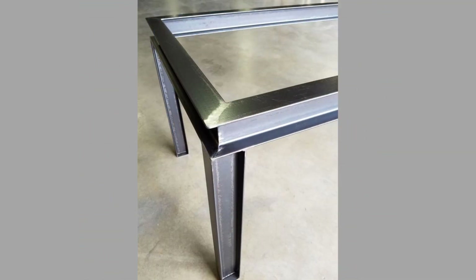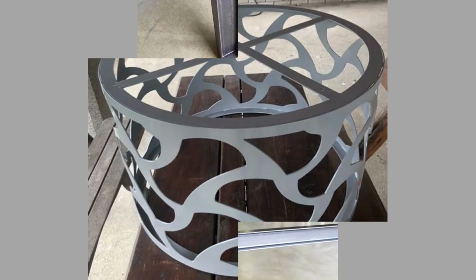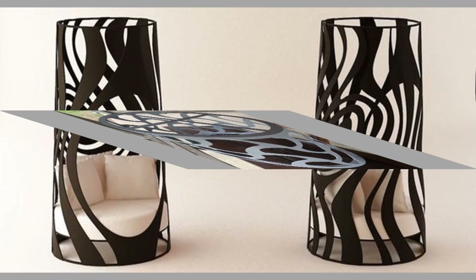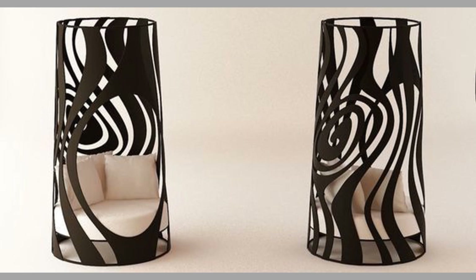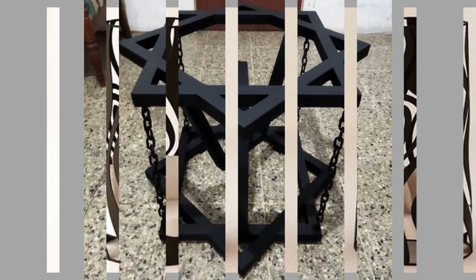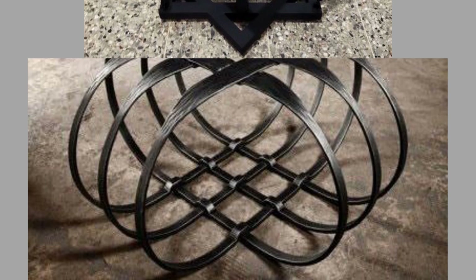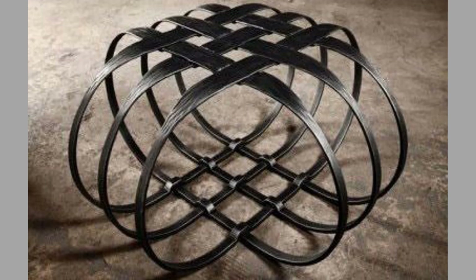Metal furniture can be either purely decorative or functional and useful. Certain metals handle the test of time quite well and maintain their original brilliance for thousands of years. Metal is more durable than other materials and it can last a lifetime if you look after it correctly. Other materials such as wood, plastic, fabric and leather furniture are much more fragile compared to metal. Metal furniture is far more resilient to everyday wear and tear, which is one of the main reasons that it is the number one choice for many customers.